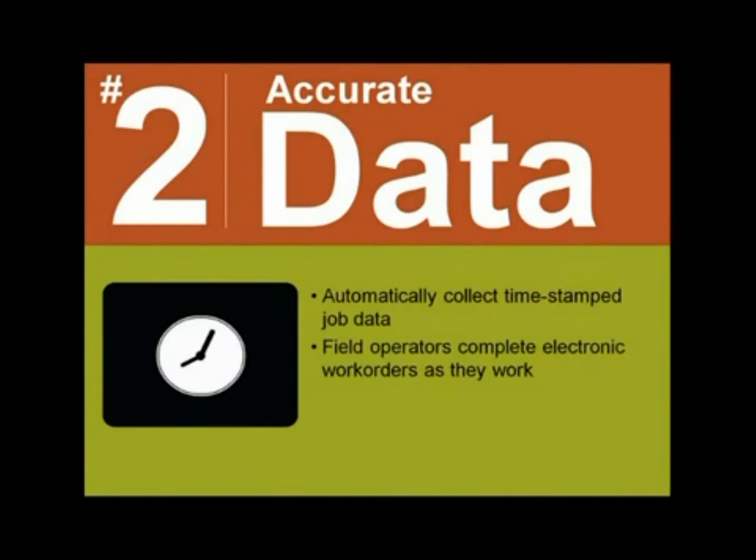If your field operators are filling out work orders by hand, sometimes hours or days after they finish the job, it can be hard to get accurate data. With this solution, having your job data time-stamped throughout the day means you always know where, when, and what your operators are doing. Collecting better data means you can run operations more efficiently. As operators work, they complete work orders electronically, so the data is always accurate and complete, and items such as inventory use are recorded as soon as they are used. Electronic work orders also save field operators a lot of time, as there is no paperwork to complete before or after the shift.